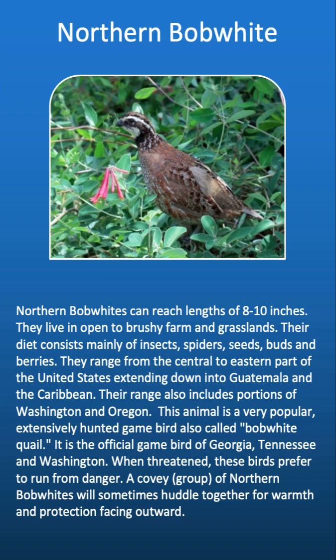Northern bobwhites can reach lengths of 8 to 10 inches. They live on brushy farms and grasslands. Their diet consists mainly of insects, spiders, seeds, buds, and berries. They range from the central to eastern part of the United States, extending down into Guatemala and the Caribbean. Their range also includes portions of Washington and Oregon. This animal is a very popular, extensively hunted game bird, also called the bobwhite quail.